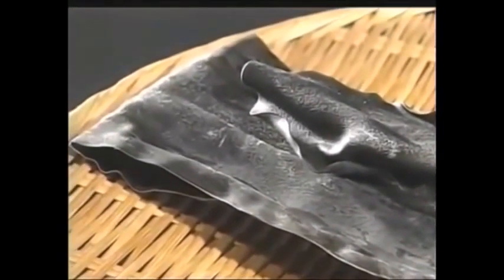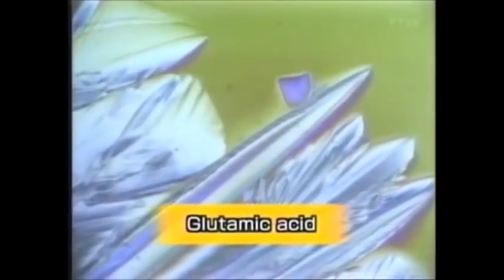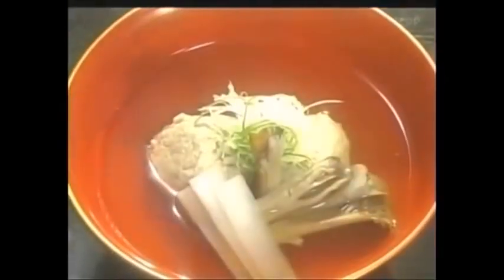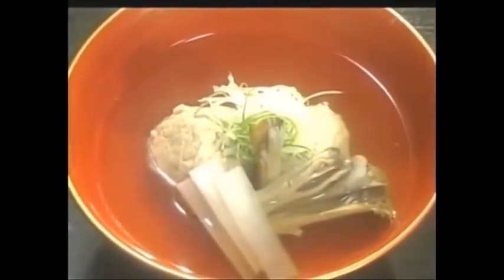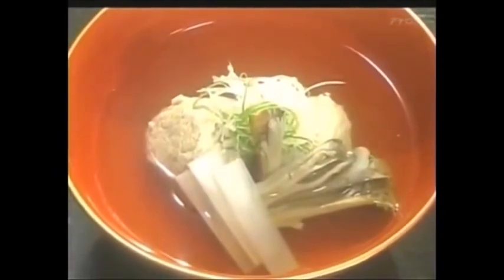Each dashi ingredient gives specific constituents of this taste identified as umami. The main constituent in the dashi derived from kombu kelp is glutamic acid. Glutamic acid is a type of amino acid, a building block for proteins. Kombu dashi has a clean, understated flavor. It's often used in clear broth soups or in simmered fish dishes.